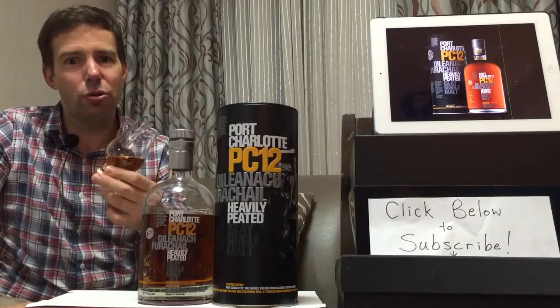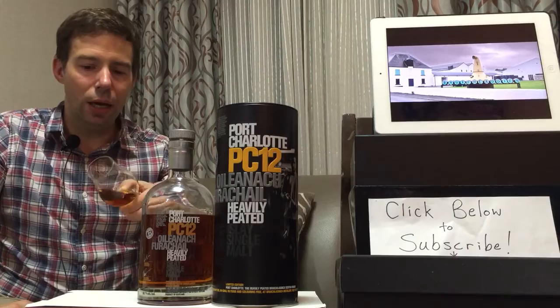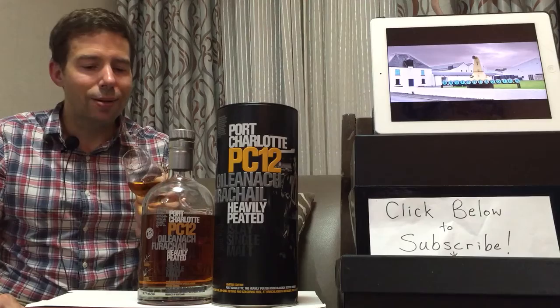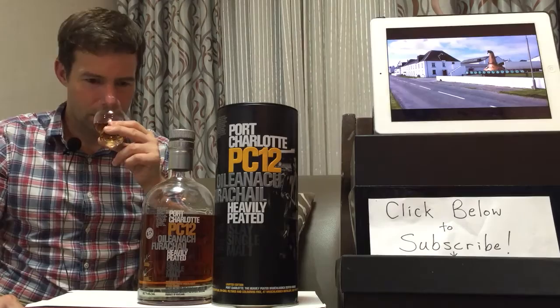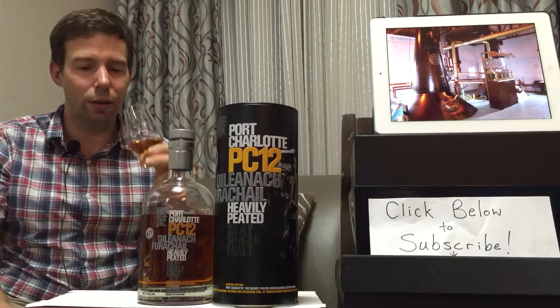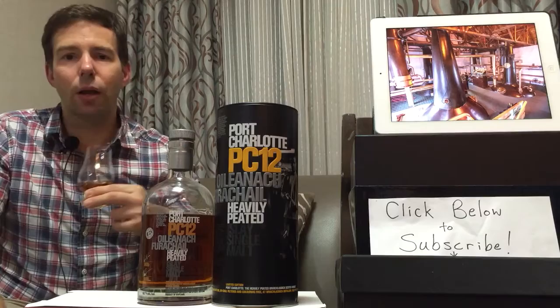On to the nose — Port Charlotte PC-12, 58.7% ABV, a huge whiskey. Big peat coming through, but it's an earthy peat. It doesn't have a lot of that bandage smell that some other peated whiskies have. It's very potent and yet also very fragrant for a whiskey at this strength. If you're new to whiskey and you come up to smell something like this, start from far away, and you get a lot of the fruit.